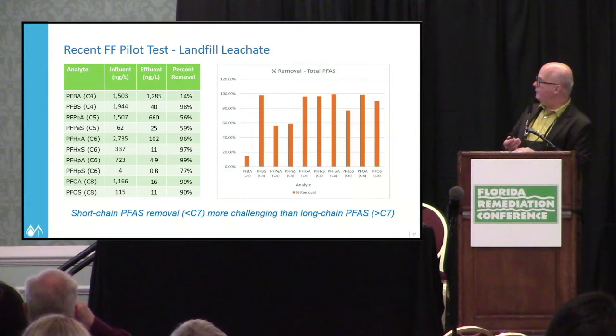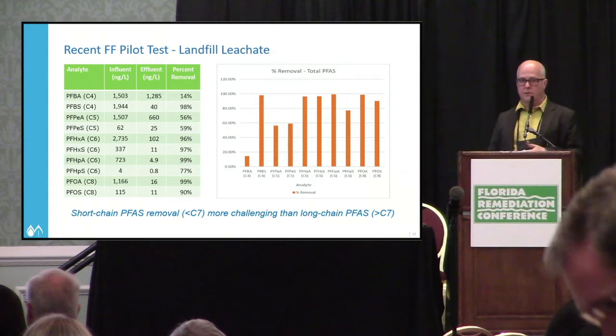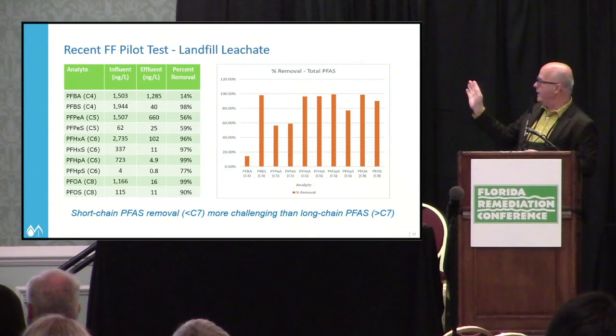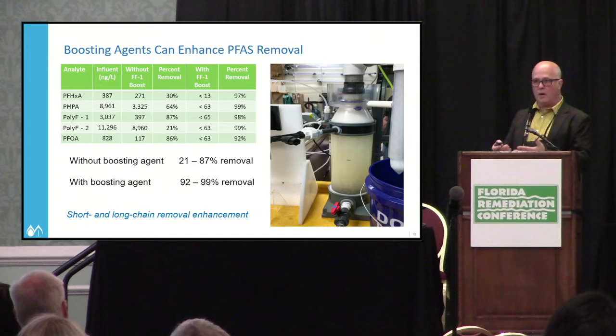In a foam fractionation pilot on landfill leachate, we found — and multiple vendors are finding the same thing — that short-chain compounds (PFBA, PFBS, PFPA, etc., with carbon chain lengths C4 and below) are more problematic for foam fractionation, while it works really well for longer-chain compounds (up to C8 for PFOA and PFOS). There's a lot of work underway to develop boosting agents to augment the natural foam separation process for short-chain compounds.